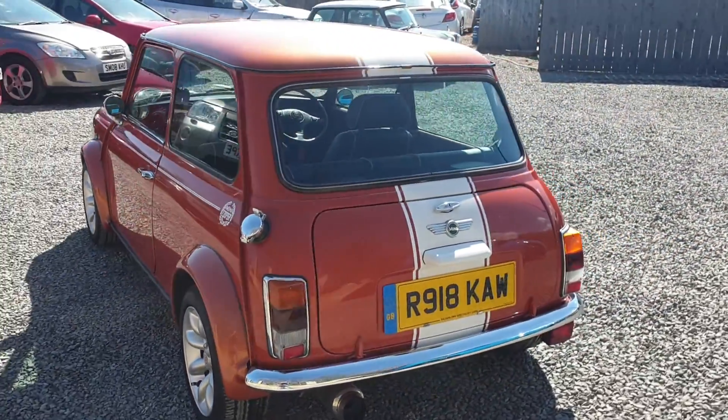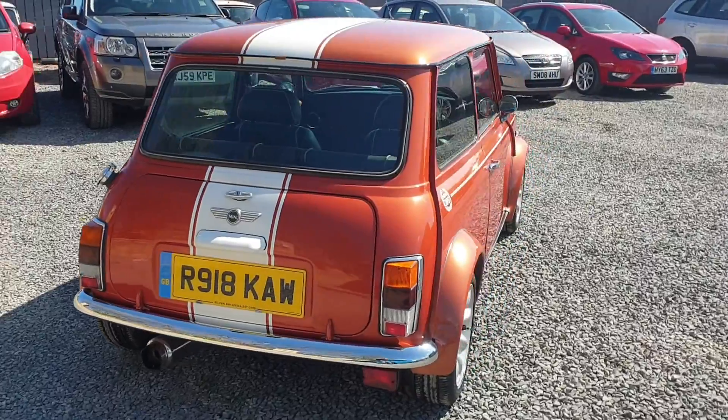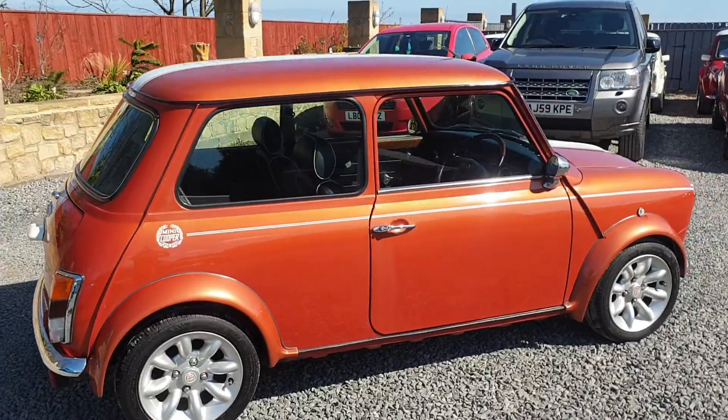It really shows in the car's bodywork. The Japanese import Minis were still made in the same UK Longbridge factory, then exported over to Japan, where the car has since been imported back over.